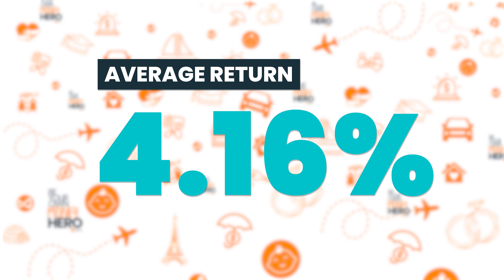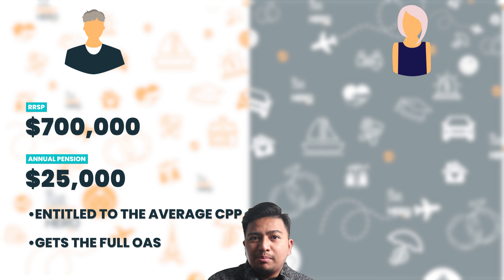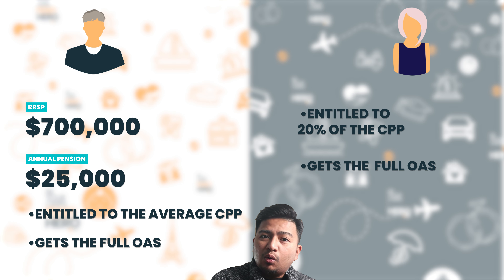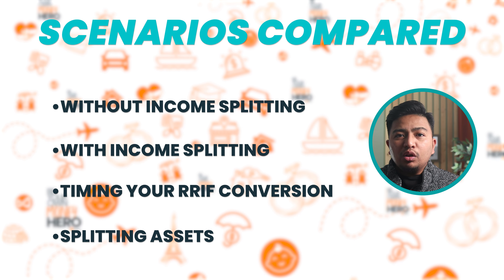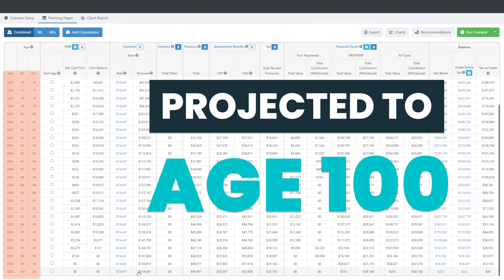The average return used across all scenarios is conservative at 4.16%. Marvin has $700,000 in RRSP and a pension of $25,000 a year adjusted to inflation. He's entitled to the average CPP and all OAS available based on his residency. Jen, on the other hand, will only be entitled to 20% of the CPP and 100% of the OAS. They'll take all government benefits at age 70. We'll project their retirement until they're 100 years old to stress-test for a longer retirement.